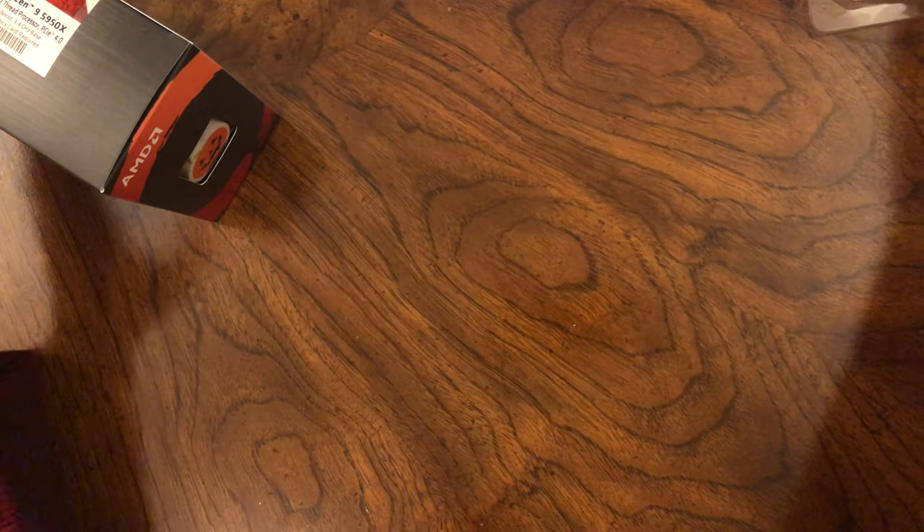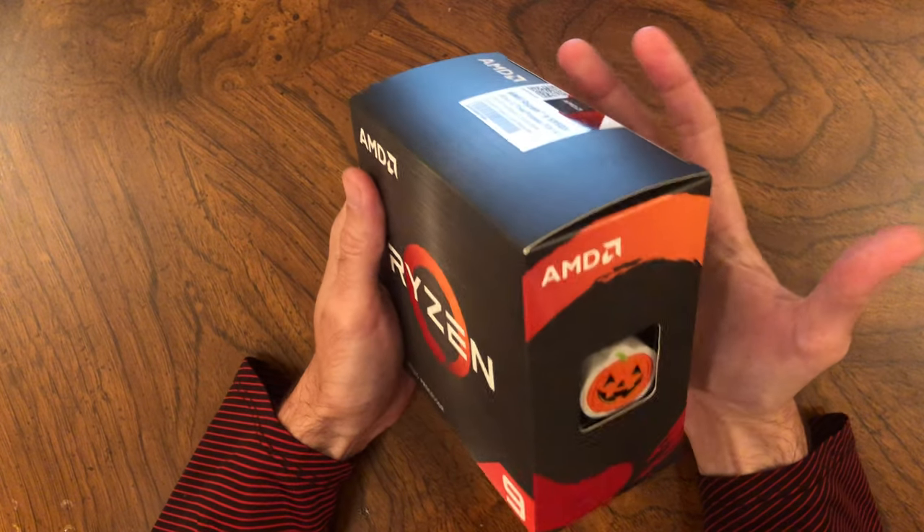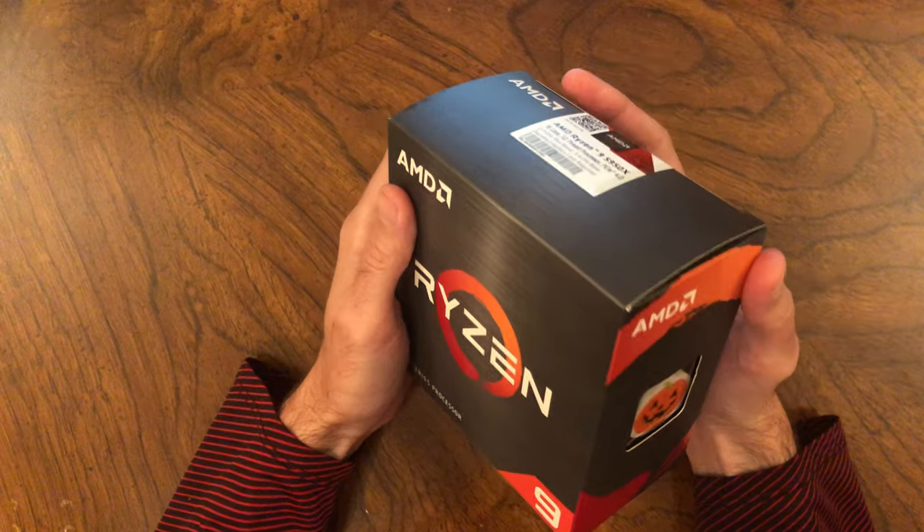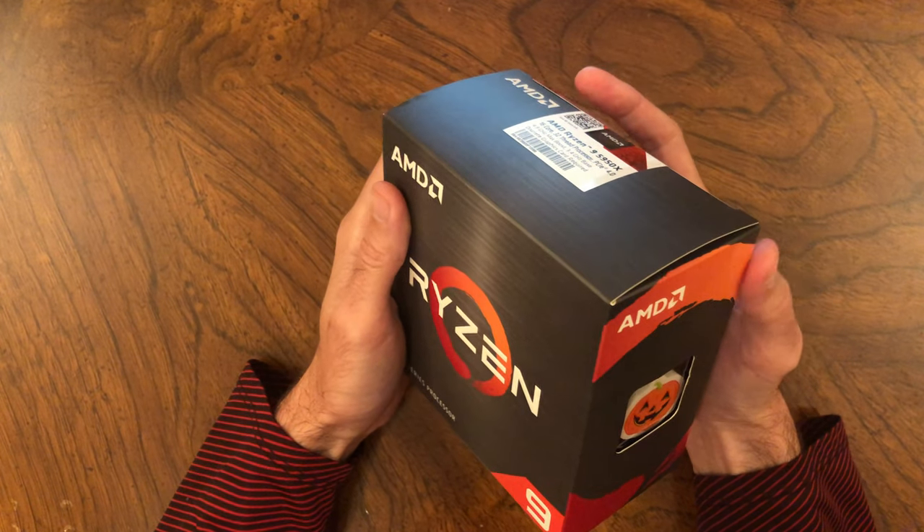I don't know the extent of the counterfeiting — I'm only aware of my own case, but I doubt I am the only victim. This swap method is easy to do and hard to detect. Be careful. Don't get scammed.